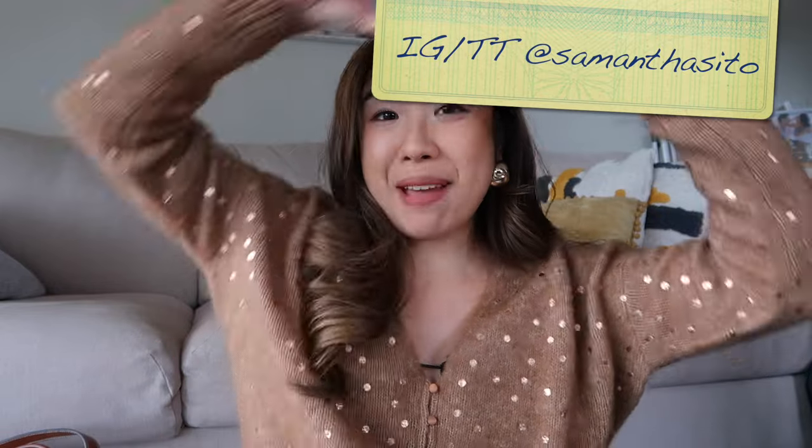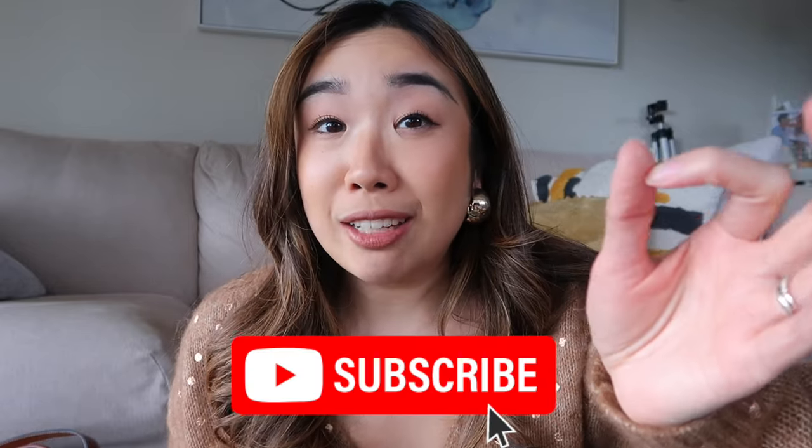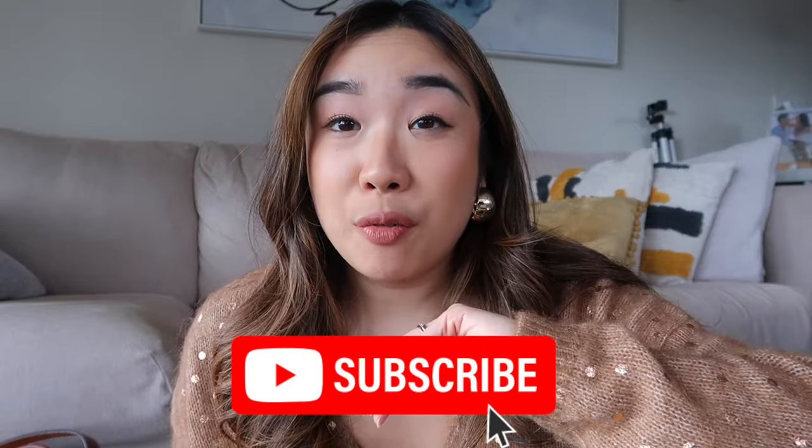Welcome back to my channel, it's your girl Samantha and I'm back with a brand new video. The Sephora sale is back in April, and if you guys love beauty, you know that this is a great time to get a good deal on items that you love at Sephora for a little bit of a discount.